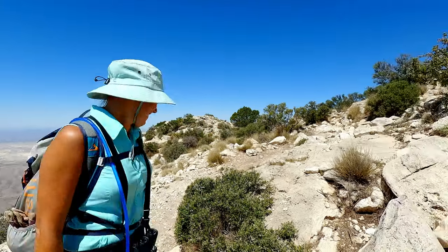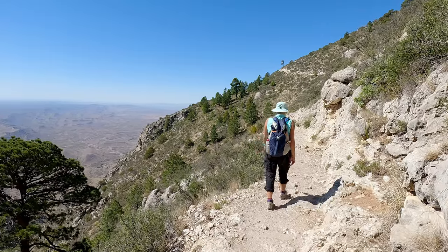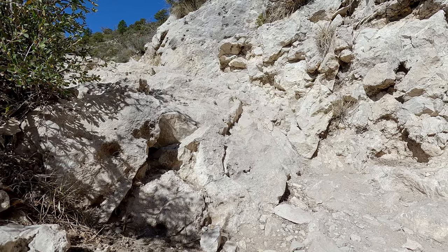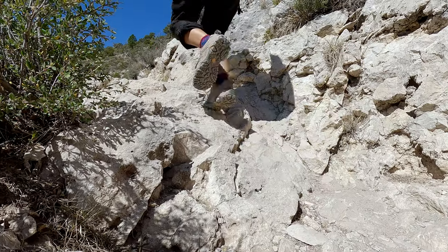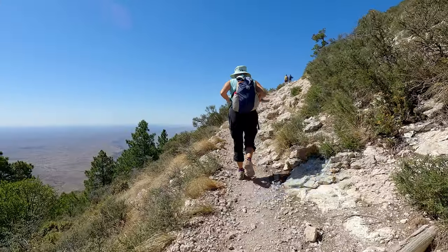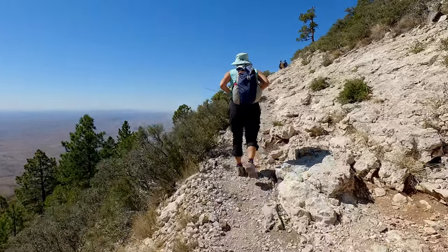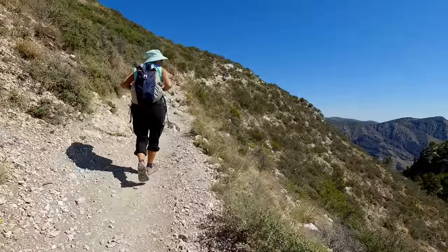We made it to the top of Guadalupe Peak — the highest point in Texas. It is a 3,000-foot elevation gain in just over four miles. There's a little spot where it's not as steep, but it never really levels out. The first mile is the worst — I was tracking it on my heart monitor and I was in the 160–170 range for the first mile, then in the 120s and 130s for the rest of it. We also took lots of breaks because it's so gorgeous — every time you turn a corner and get to the other side of the mountain, you want to stop just for the view.